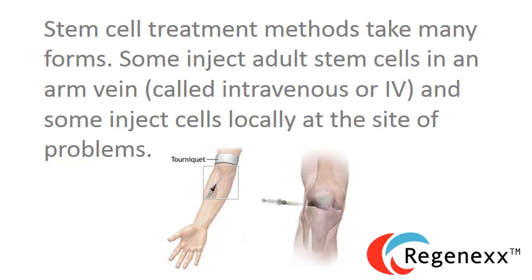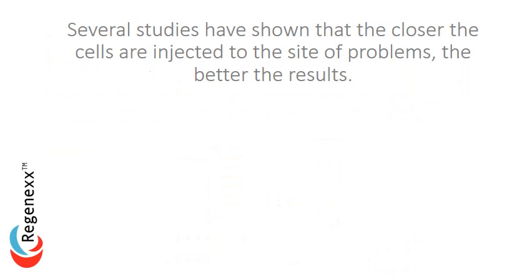Stem cell treatment methods take many forms. Some inject adult stem cells in an arm vein, called intravenous or IV, and some inject cells locally at the site of problems. Several studies have shown that the closer the cells are injected at the site of problems, the better the results.